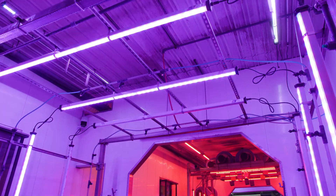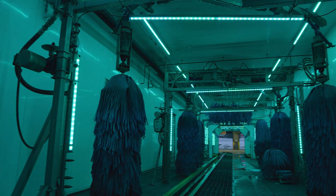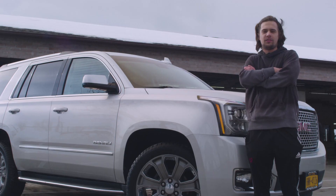Usually you sit on your phone when you go in there — not really much going on — but you look over and you see these lights changing colors and stuff. There's a whole bunch of different things going on. Definitely come back again for sure.